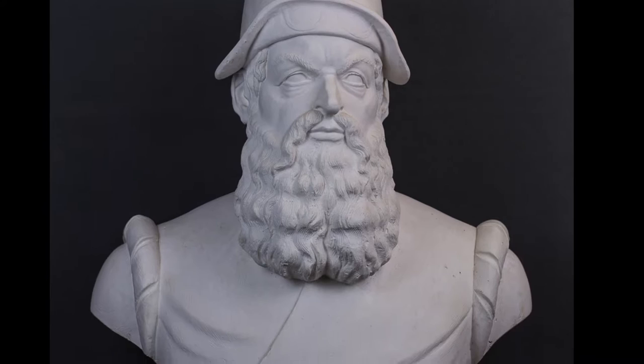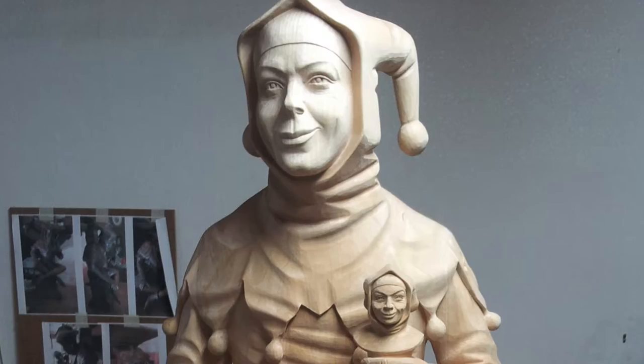The important step is now to sculpt in wood, with expressive power, rich in details, and technically with clean cuts and edges.